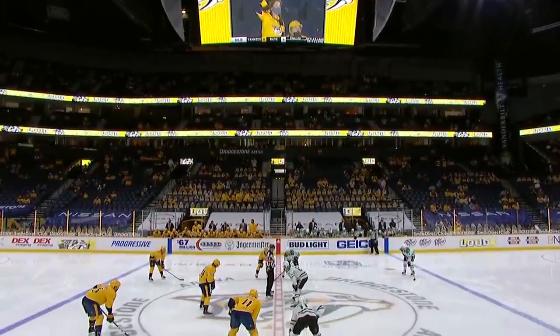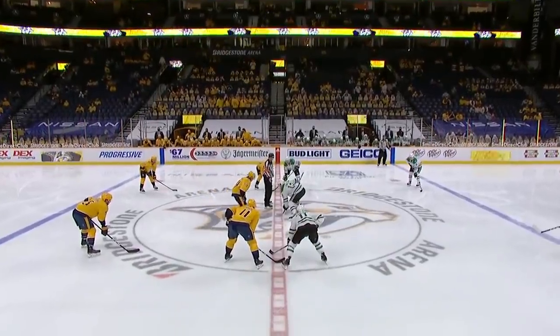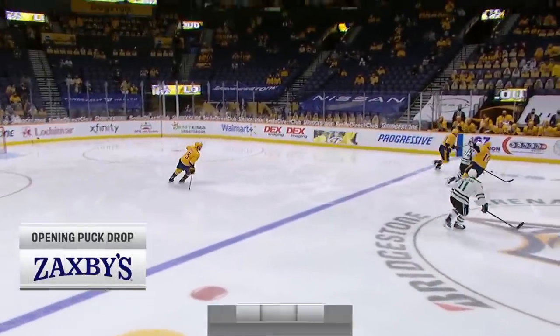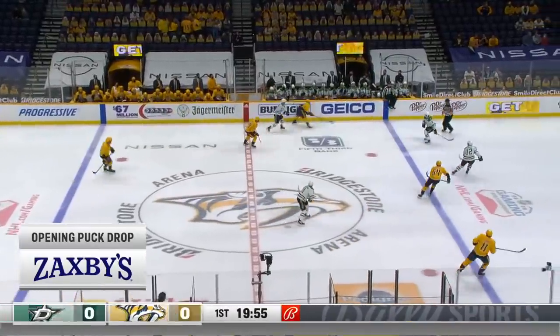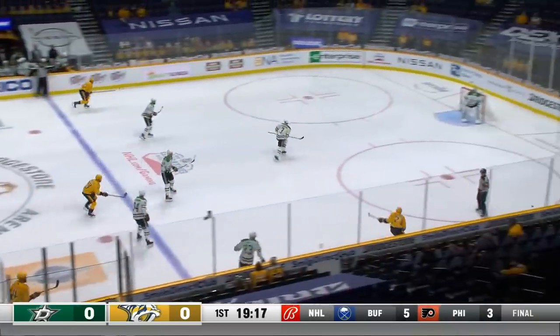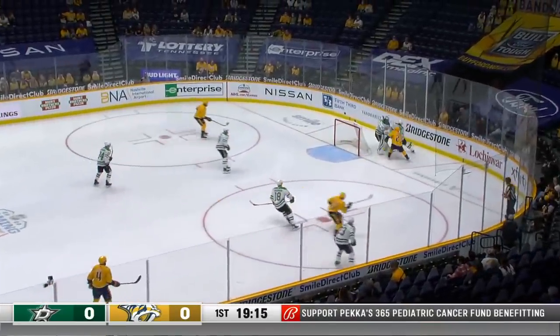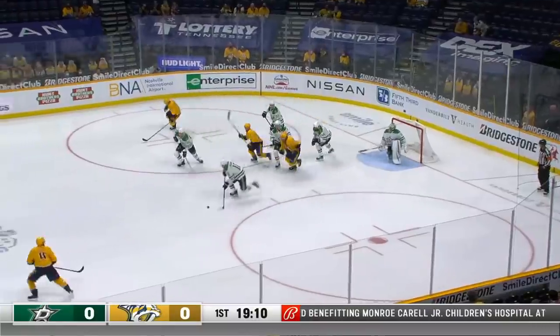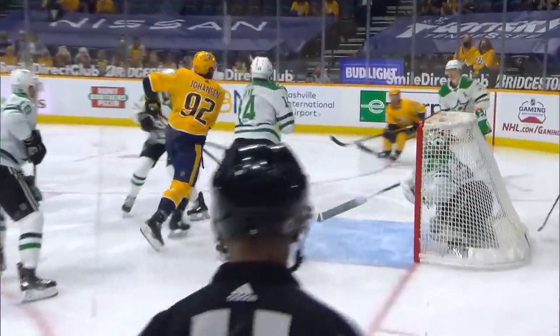Let slip the dogs of war, let's go boys — there seems to be an edge to this one. This is the Zaxby's opening puck drop and here we go. The captain skates down the side. Grimaldi had a lot of great chances, a ton of shots. John Klingberg gave it up, right in front — a chance for Johansson, stick was tied up. Get on the forecheck, Rocco Grimaldi, look at Arvidsson — that's support.